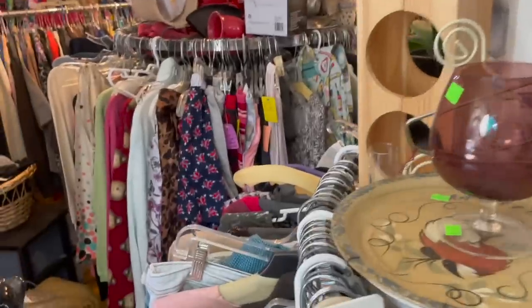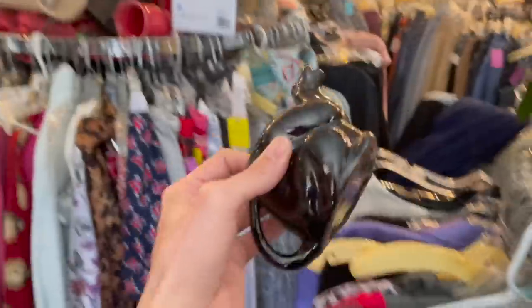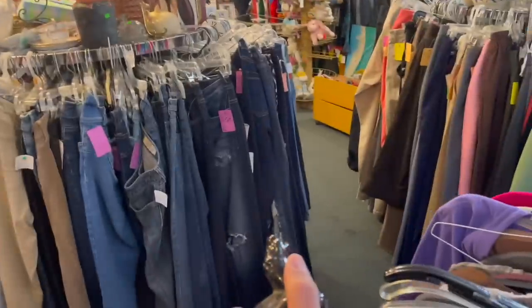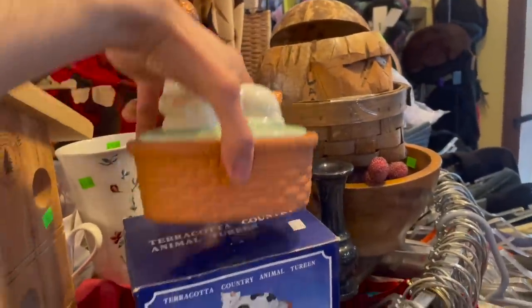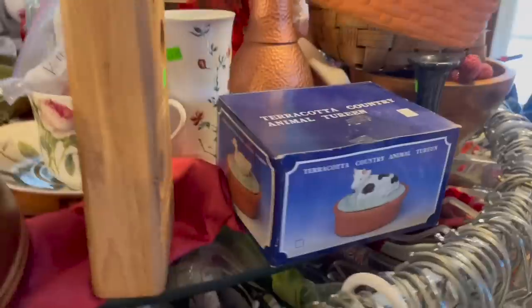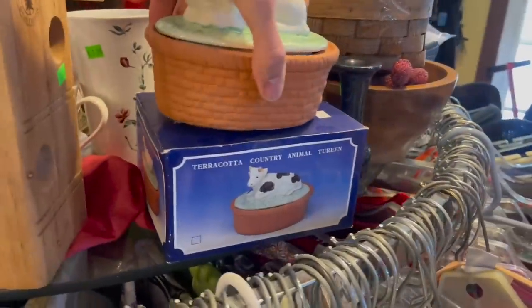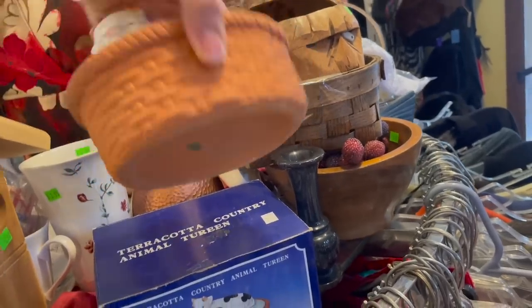I wonder if there's a creamer anywhere — I mean a sugar. I don't know where my head is today. Let me find Michael. Look at this pig — I believe it's from the 90s. Terracotta country animal, made in Taiwan.